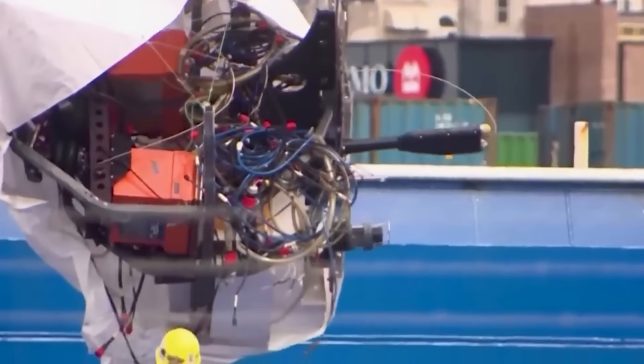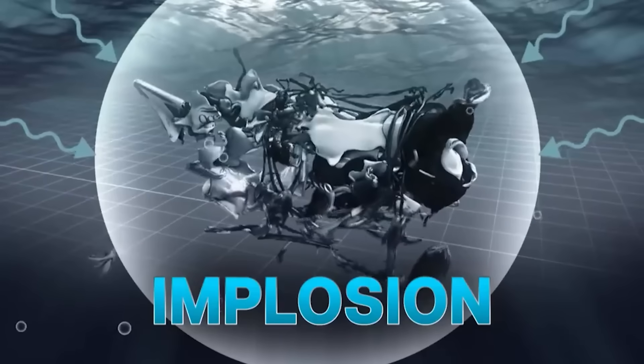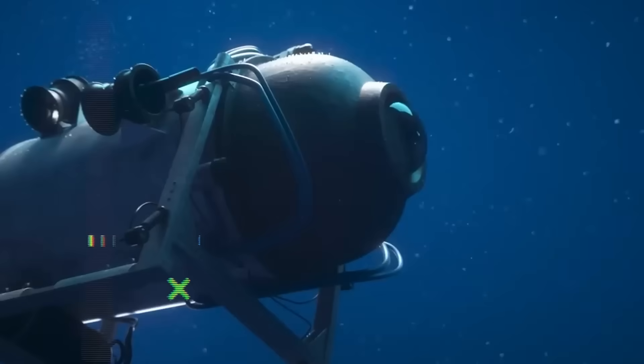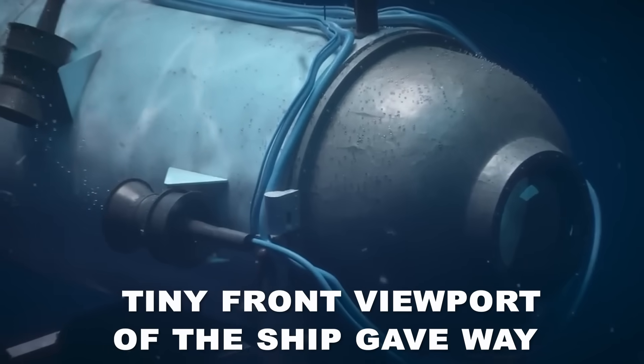The video and pictures were examined by Jasper Graham Jones, a Plymouth University associate professor of mechanical and marine engineering. The carbon fiber hull most likely gave way under the intense pressure of the ocean depths, he said, though it is impossible to draw a firm conclusion from these images alone. Another possibility is that the tiny front viewport of the ship gave way.